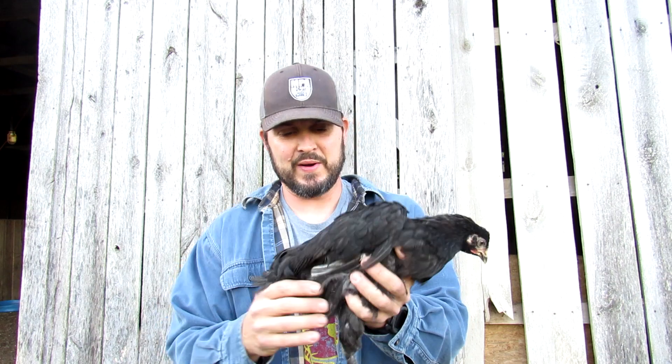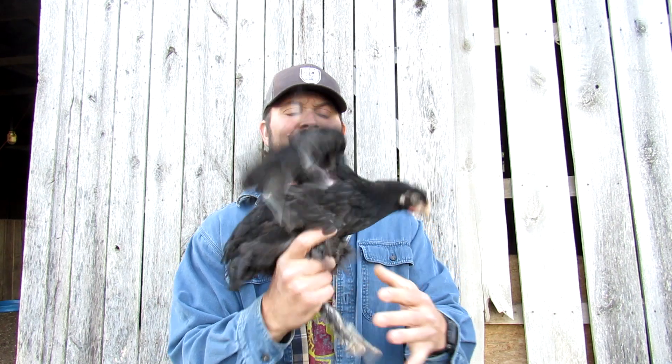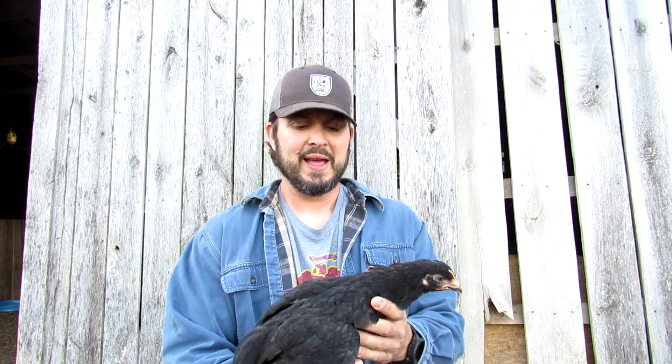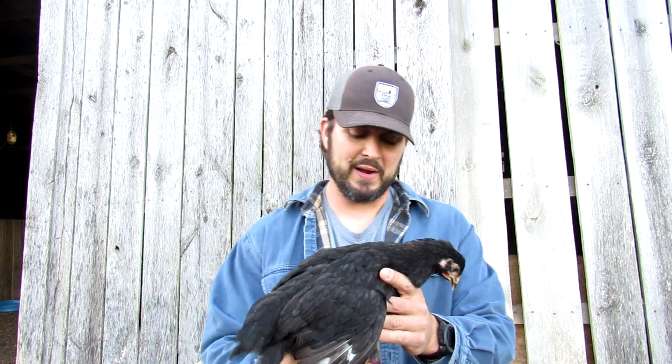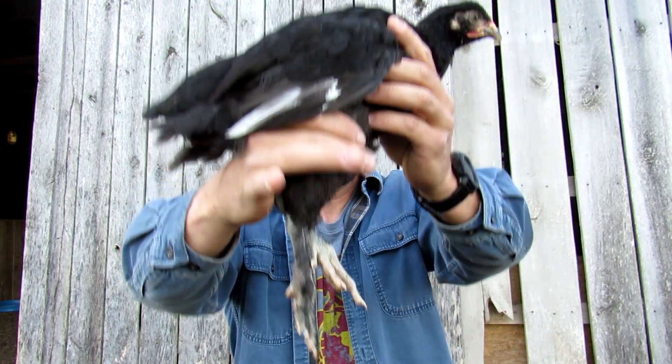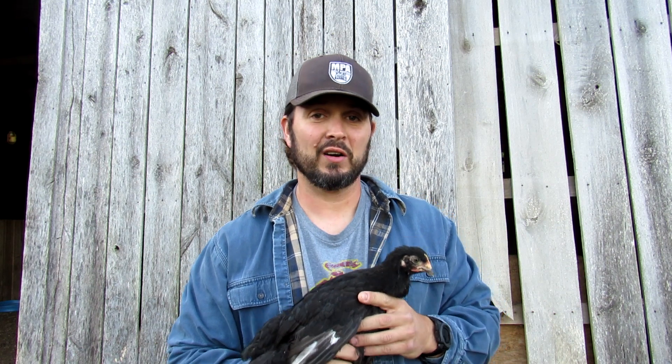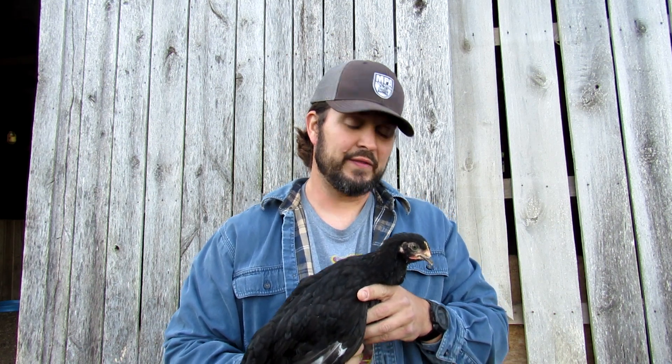Hey guys, it's me John again and I'm here actually with one of my this year's chicks. Right here we've got a Black Copper Maran chicken that was hatched out this year. The characteristics of a Black Copper Maran — if you look at their leg here you can see that there's a lot of feathering on their feet. They also have a very deep, dark, chocolatey colored egg and they're very sought after for backyard chicken lovers.